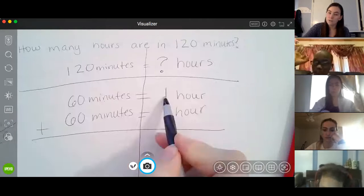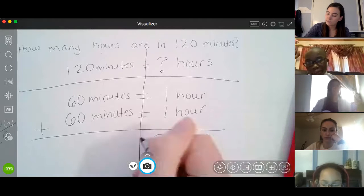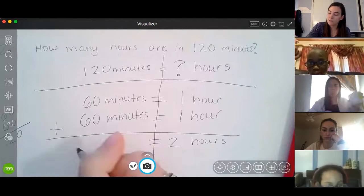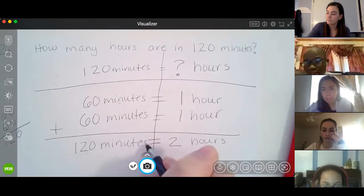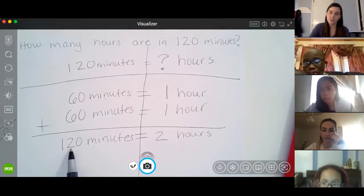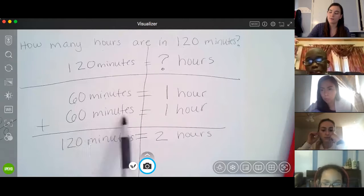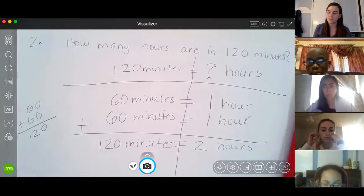So one, two — two hours is the same as 60 plus 60, which I did over here, and that's 120 minutes. So I know that in two hours there are 120 minutes. Just a reminder: if you can't add in your head, you can do repeated addition on this side with your pen and paper to help you out.